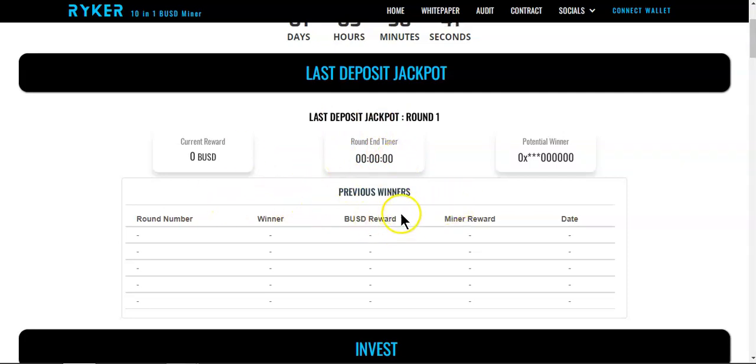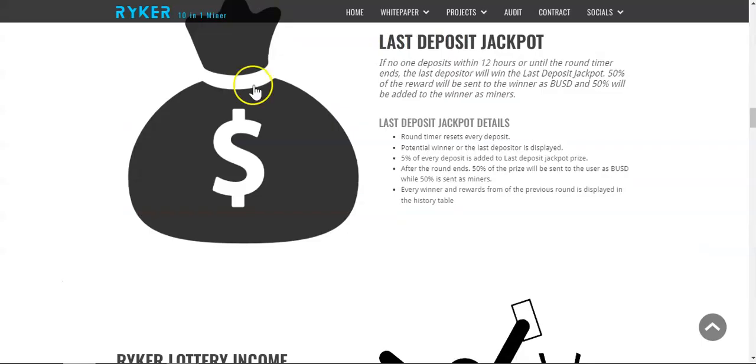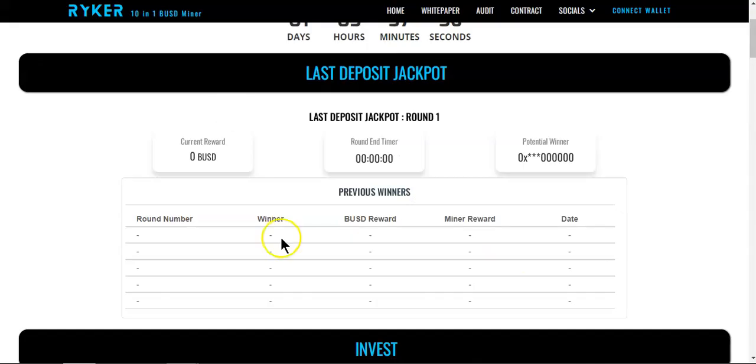You can see the current jackpot balance on screen. Looking at the deposit and withdrawal fees breakdown, five percent of every deposit is added to the last deposit jackpot prize pool.